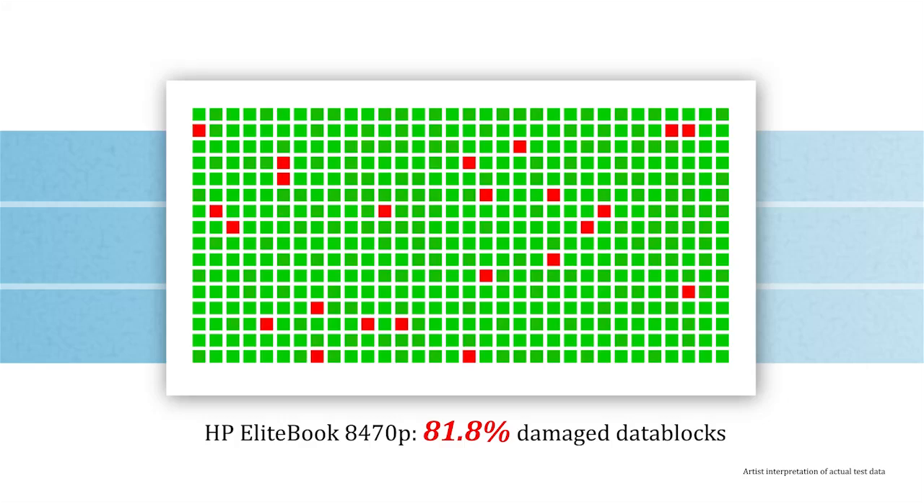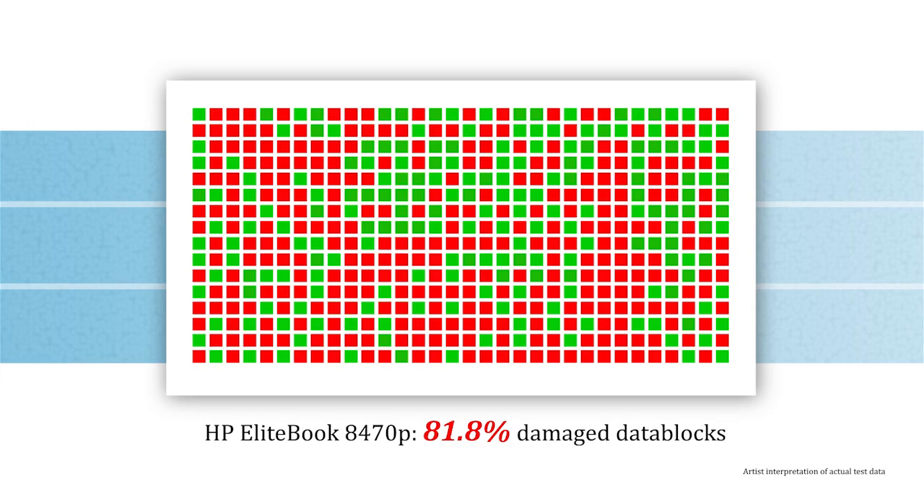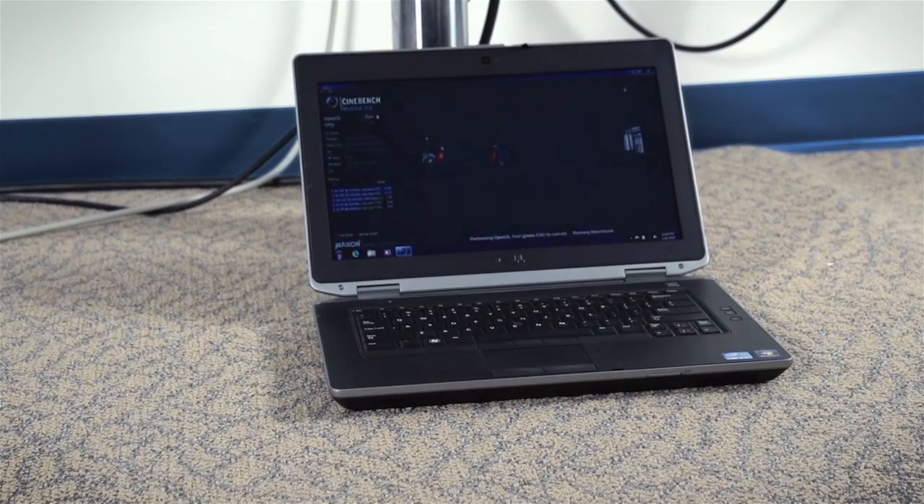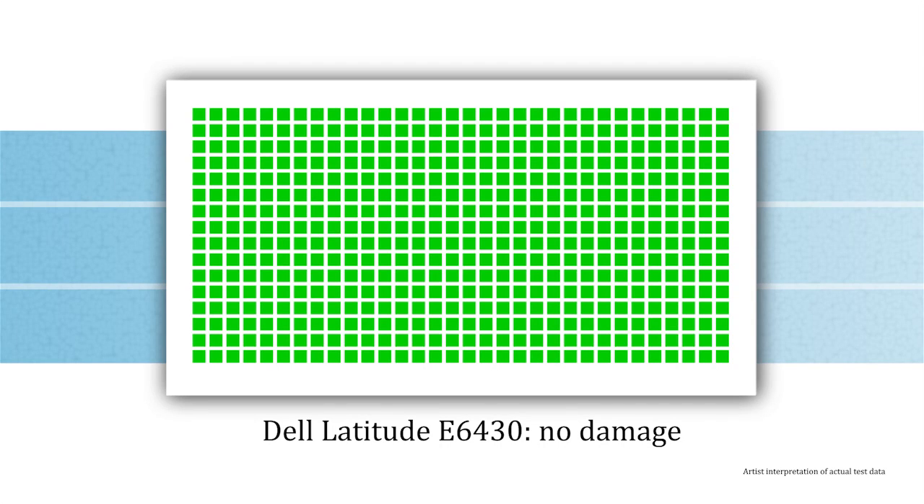Following the third drop, 81% of the HP EliteBook's data was damaged. The Dell Latitude proved to be the most durable of the bunch — it protected its data through all three drops and had no discernible hard drive damage.